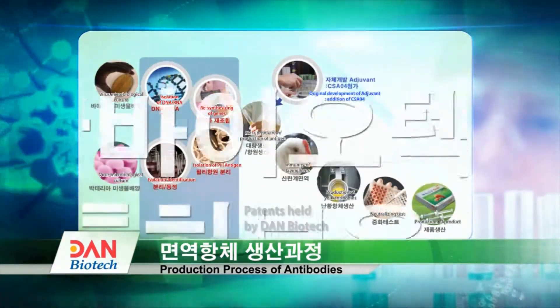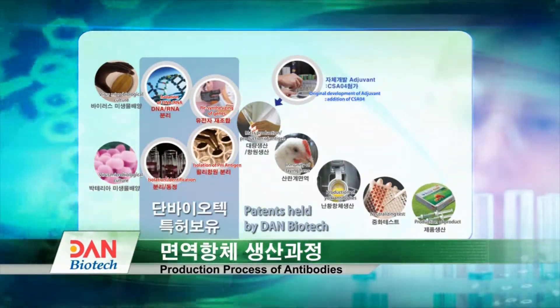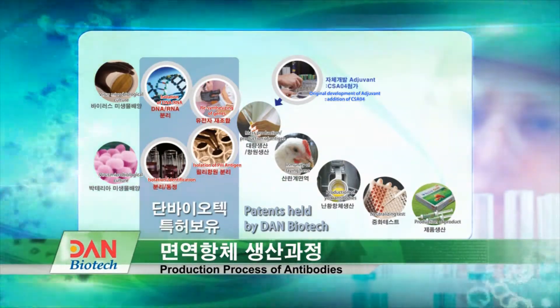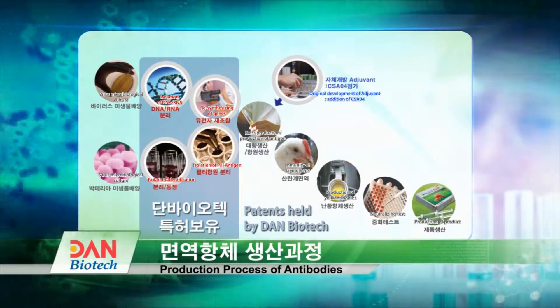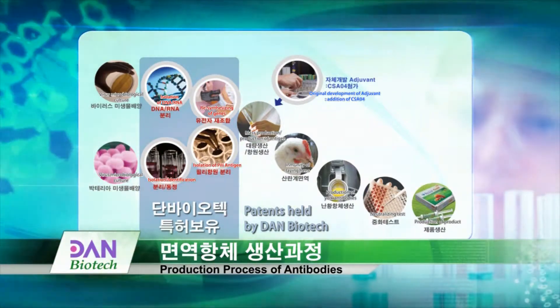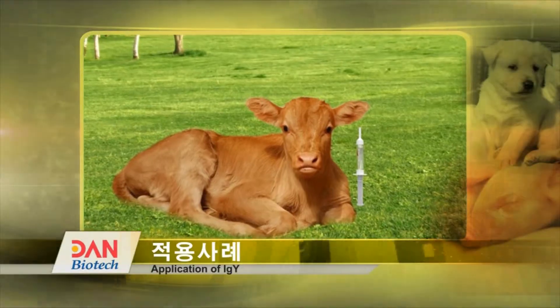Currently, Dan Biotech holds 15 registered patents and 3 pending patents. The core technology of Dan Biotech is the production of peculiar immune antibodies against microorganisms and the development of highly effective immune antigens. It continues to develop antibodies that are beneficial to the human body.